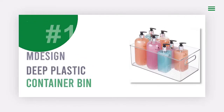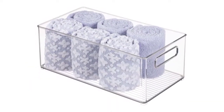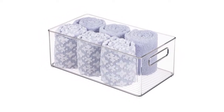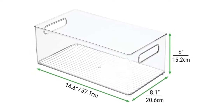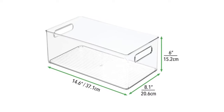Number 1: Ndesign Deep Plastic Storage Organizer Container Bin. Are you looking for a way to organize your closets, shelves, and cabinets? Do you need to maximize your counter and vanity space? If so, these compact storage bins are perfect for you.